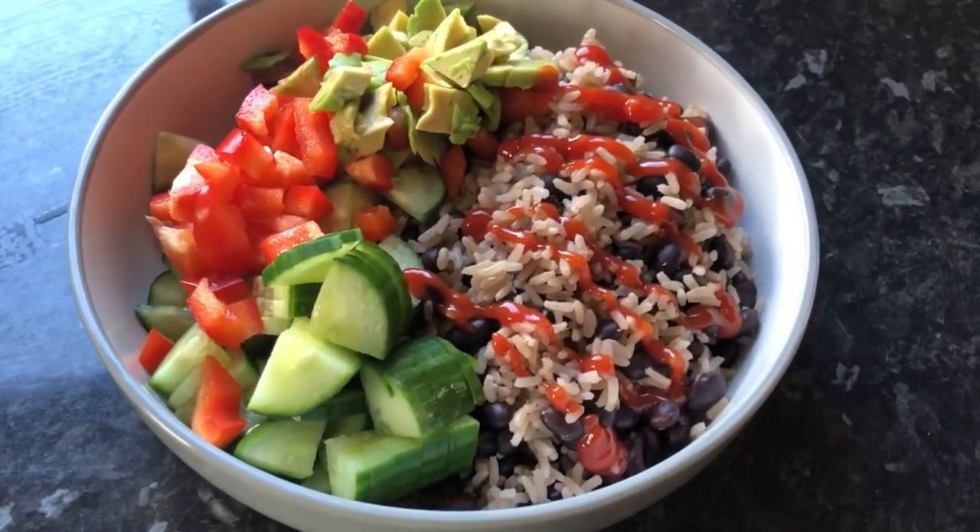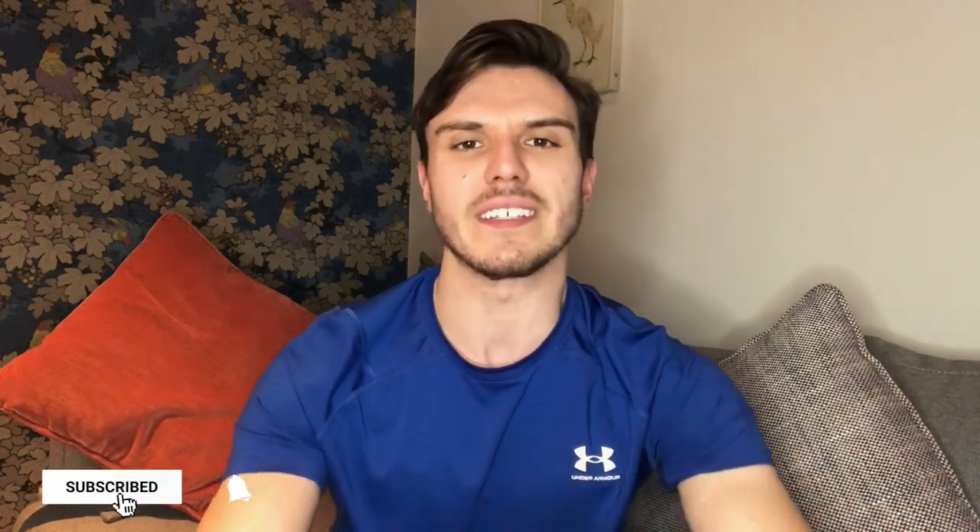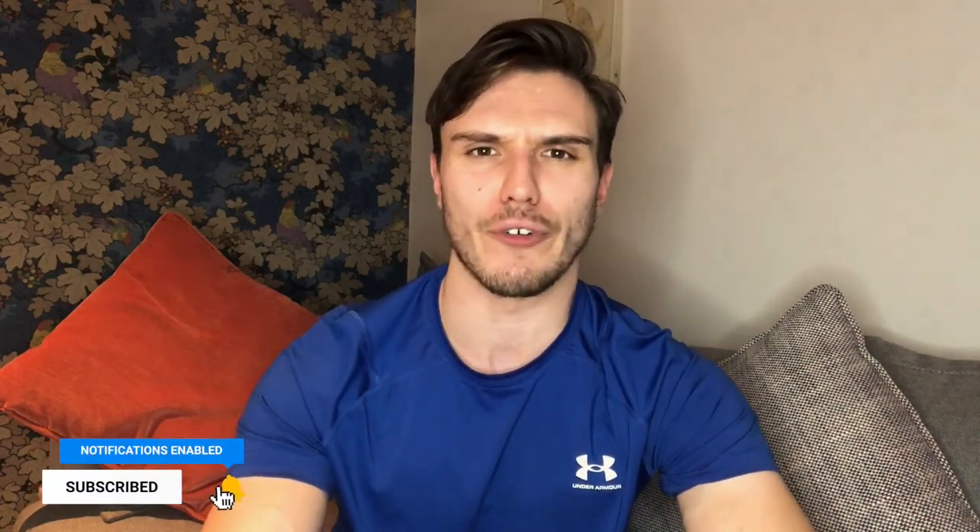Then one to two servings of veggies on the side, perhaps with an overt fat as a condiment or sauce — maybe something like mashed avocado, maybe some hummus made with tahini, maybe a dressing that's cashew-based, or just a little bit of salsa and so on.